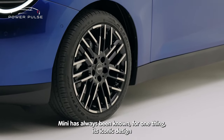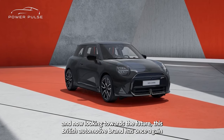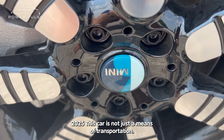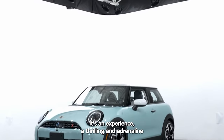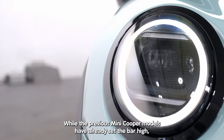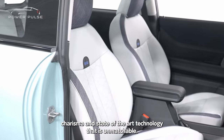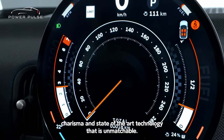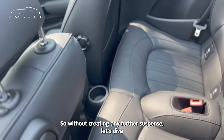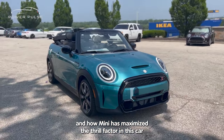MINI has always been known for one thing: its iconic design. And now, looking towards the future, this British automotive brand has once again outdone itself with its latest model, the new MINI Cooper 2025. This car is not just a means of transportation — it's an experience, a thrilling and adrenaline-fueled ride that will leave you breathless. While the previous MINI Cooper models have already set the bar high, this fifth generation takes it to a whole new level with its simplicity, charisma, and state-of-the-art technology that is unmatchable. So, without further suspense, let's dive into what makes the new MINI Cooper 2025 truly special, and how MINI has maximized the thrill factor in this car.